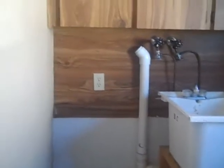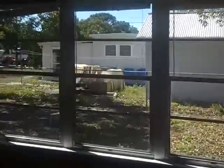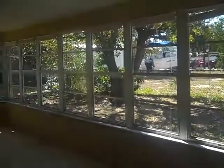Over here we have a laundry room, cabinets, a new window, and a little pantry and the garage door. This is also a new window in the kitchen. The sliders are older, but it looks like the outside windows are not vinyl, and that's a nice looking lanai.